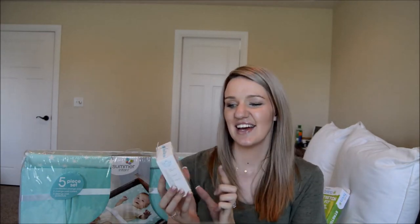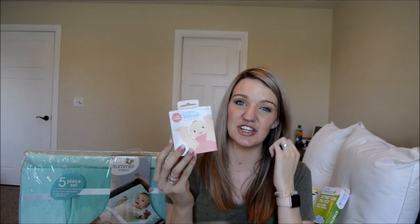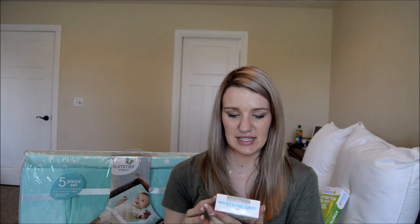Next is the Frida Baby Windi. If you haven't heard of it, I'd suggest checking it out. We didn't use it with Madeline because we never really needed to — she was a pretty easy baby — but this time around we're definitely going to try it. We've heard from a ton of friends that it's a lifesaver. We got it at Bye Bye Baby; they also sell them at Target.